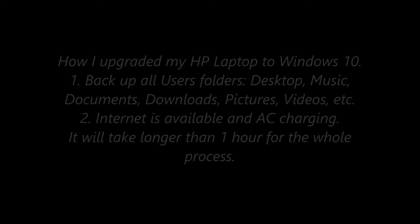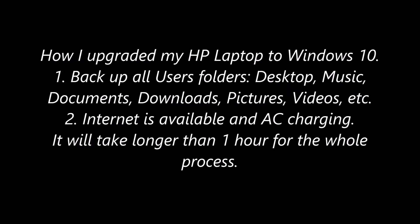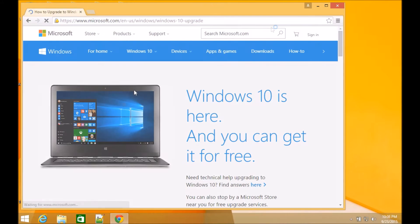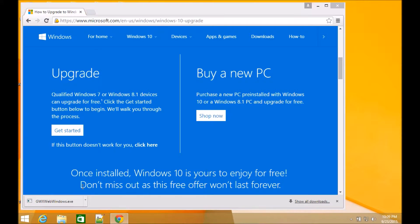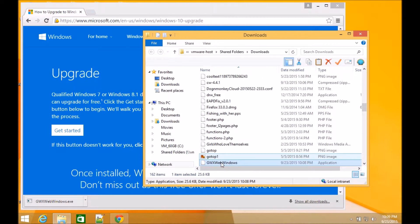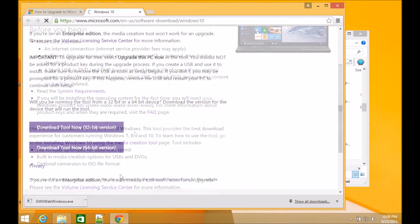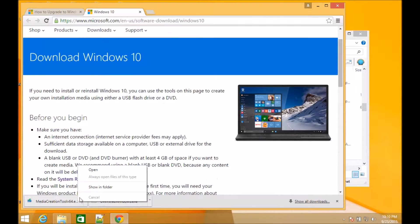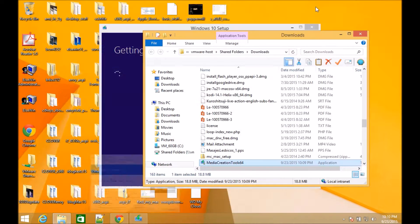This is how I upgraded Windows 8.1 to Windows 10. Go to the internet and search for the Windows 10 upgrade and follow the instructions. You need to download the Media Creator, and if everything is set, you will be able to upgrade straight.